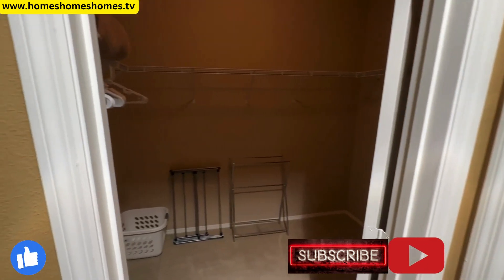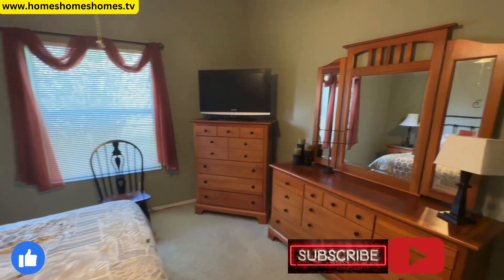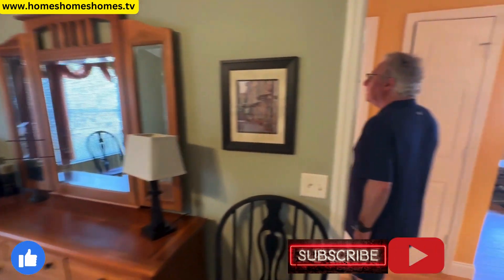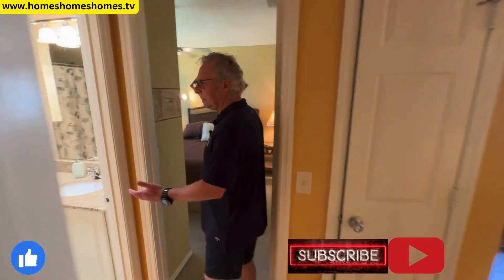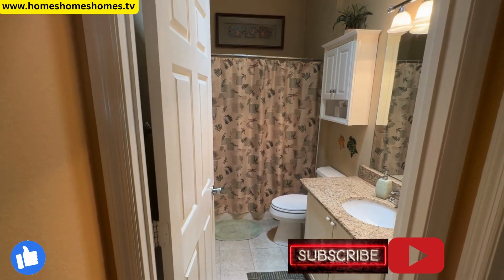There's a TV in the bedroom as well. Here's the other bathroom — again, bright with no lights on, thanks to the solar tube. Amazing, just terrific.